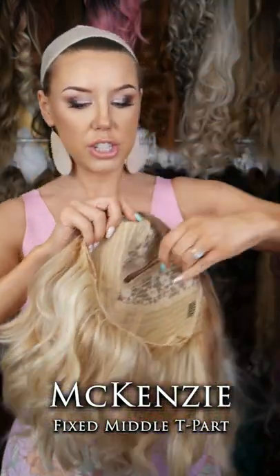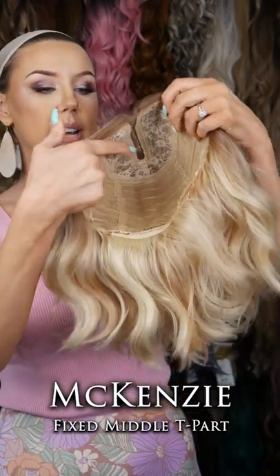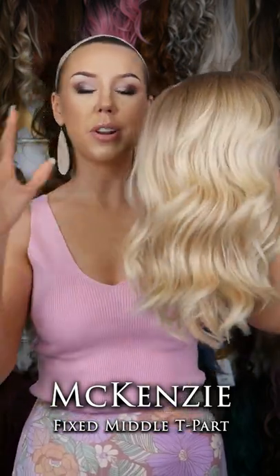With her construction, she is a nice blonde close-wefted cap. She is also a deep tea part wig, lace front, and she has those combs for fit. She is going to be one of those that is going to be perfect for summer and spring.